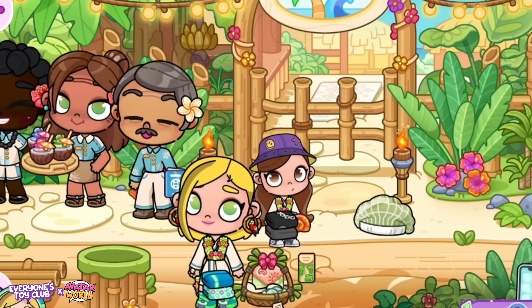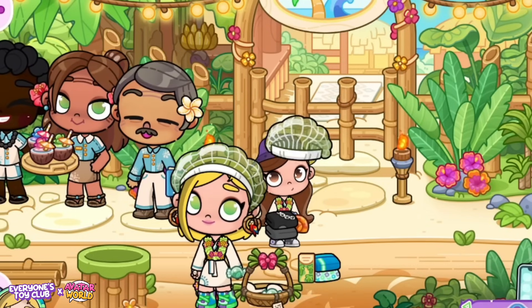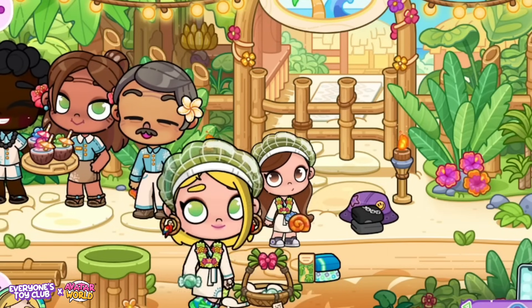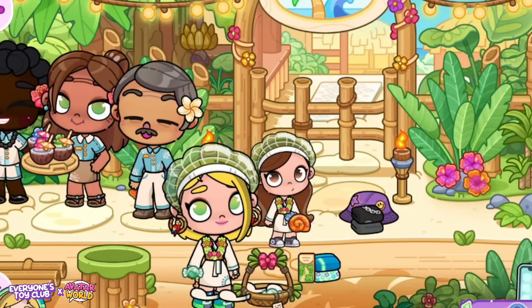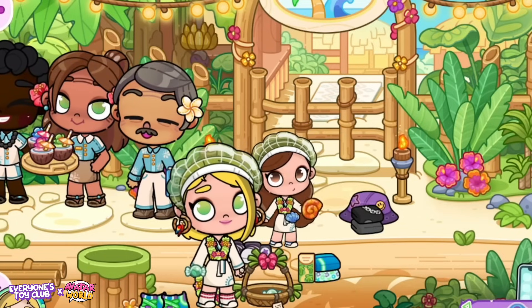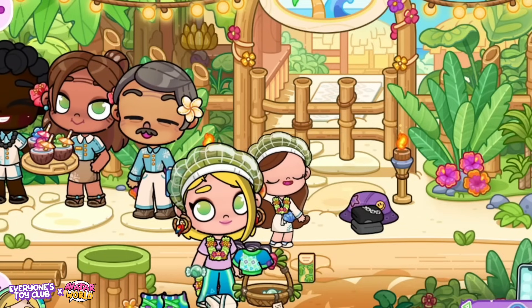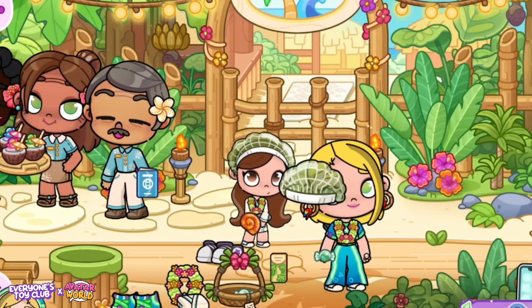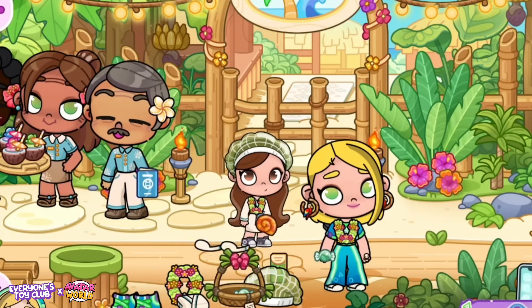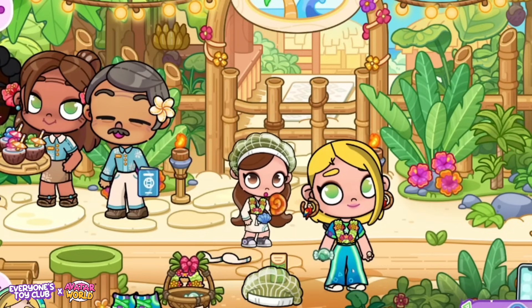We also get these super special robes and slippers with some candy, and there is also a map. This map will tell us where to go to find the treasure, or at least to find the map to our treasure. Don't forget to remember where the orange shell was — it was right by the trash can — because it will be important in a second.